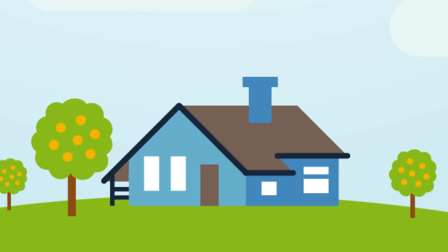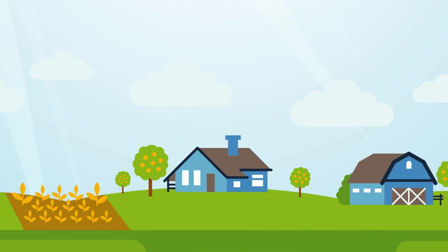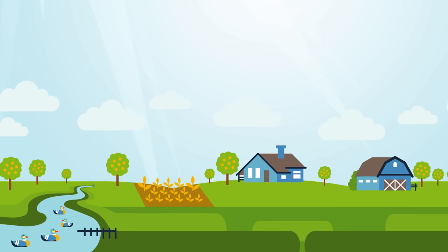On an acre, you'd have room for a beautiful house and to stretch your legs a little bit, but you still may be able to see your neighbor. On five acres, you'd have room to add a barn and a nice garden. On 10 acres, you may add a pond and a beautiful dock.